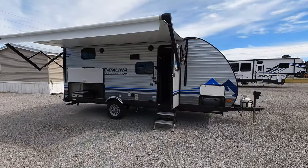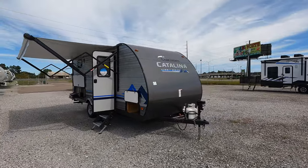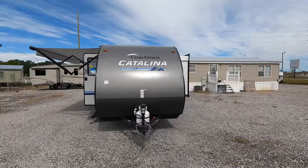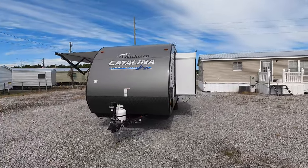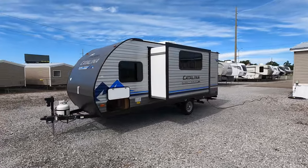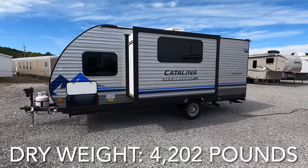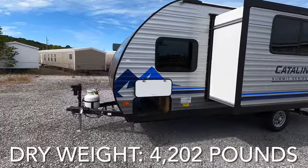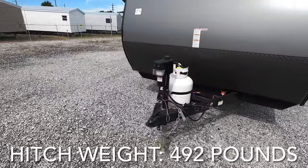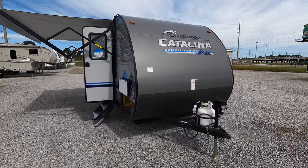Coming at you 23 feet, 1 inch in length with one total slide. This is the 2022 Coachman Catalina Summit Series, model 184BHS. BH stands for bunkhouse, so sleeping room for 6 or 7, really depending on the size of your guests. Dry weight on this model currently sits at 4,202 pounds. And speaking of weight, here on the bottom of your truck, 492 pounds. So make sure you're within the load and tow capacity of your vehicle before purchasing this model.